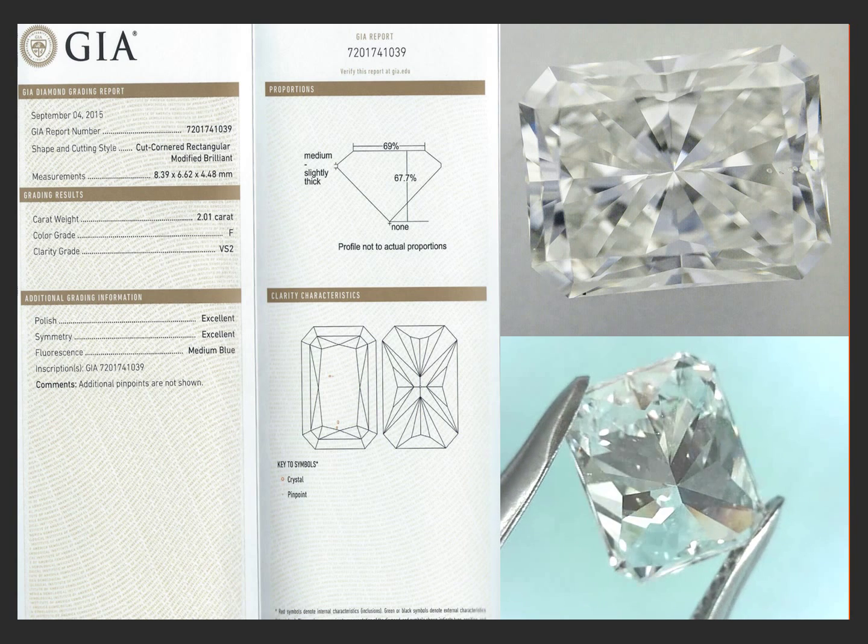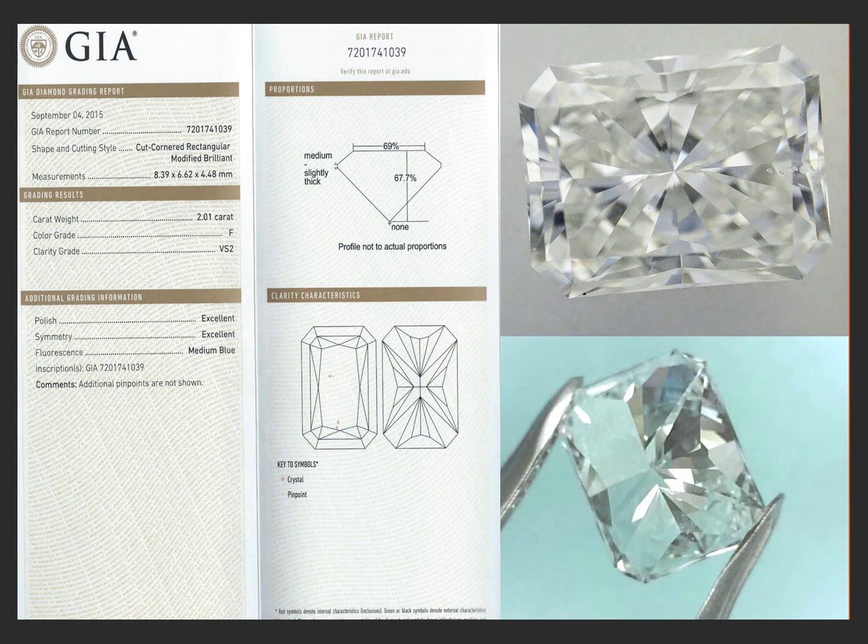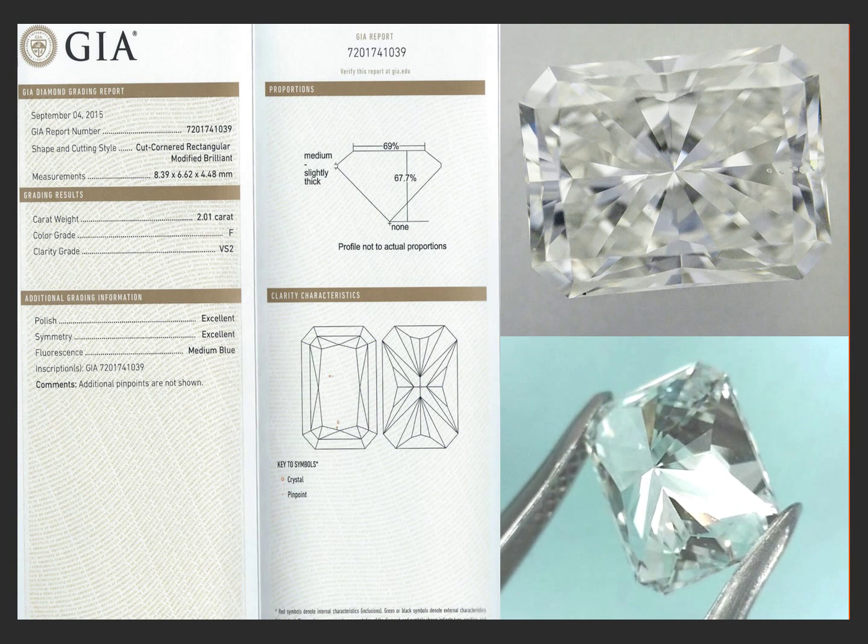It has medium blue fluorescence, which basically makes the stone look completely free of any body color at all. It looks like a D color. It's just magnificent.